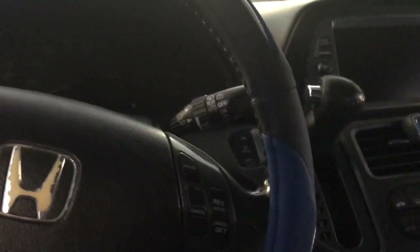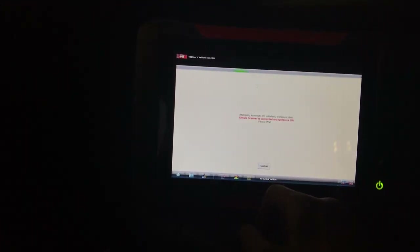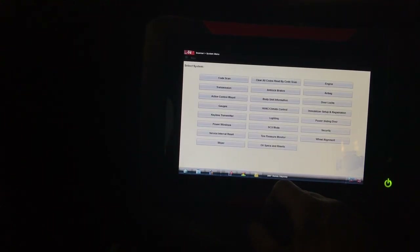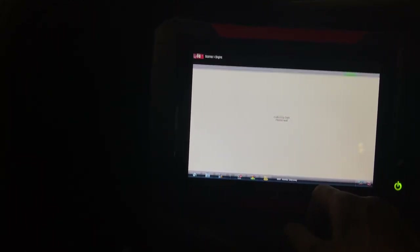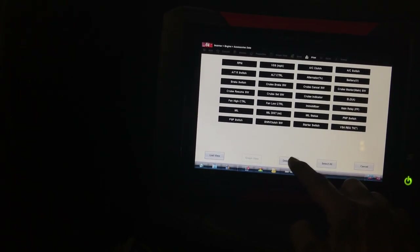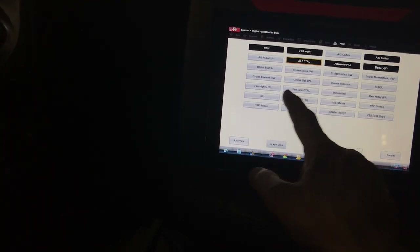Moment of truth — I have the alternator installed. I've got the scanner connected and the vehicle is off. I'm going to start it and run the test with the car running. I'll go to engine data, accessories data, and customize the PIDs — deselecting all and selecting: AC switch, alternator percentage, battery voltage, alternator control, and fan status. Let's go to list view.